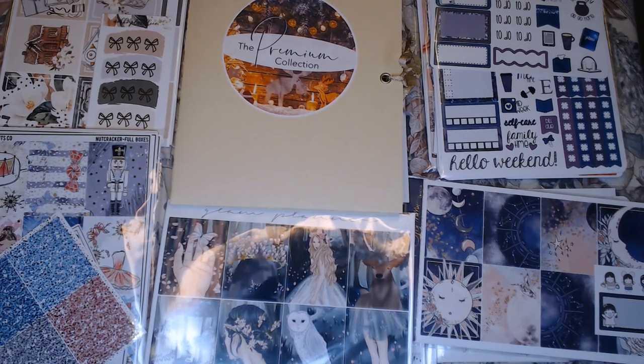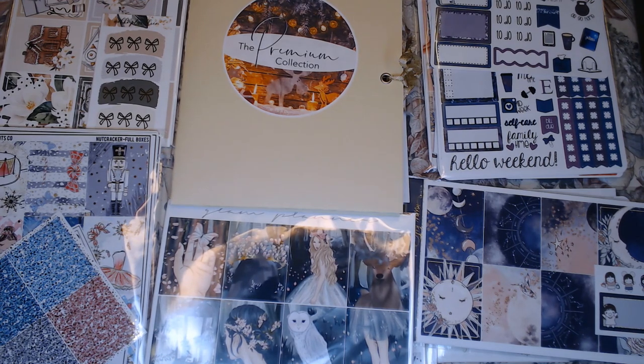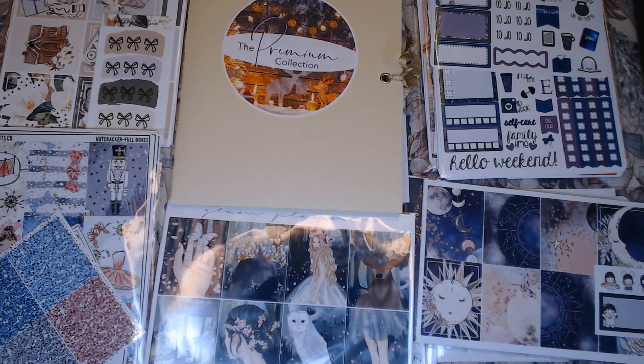Hi everyone, I have got my latest little mini sticker haul for my Erin Condren planner to show you. I hope that everyone sticks around and joins me as we show off these goodies.